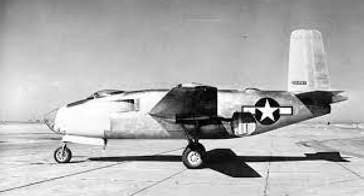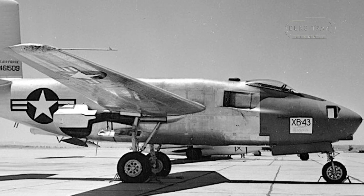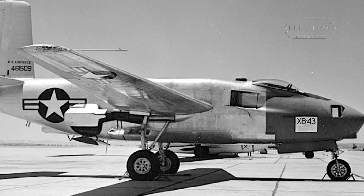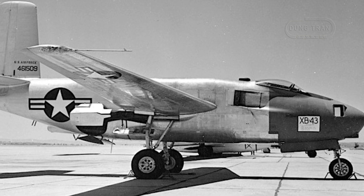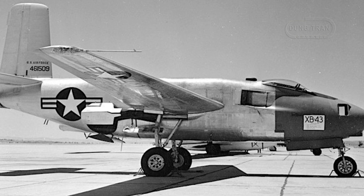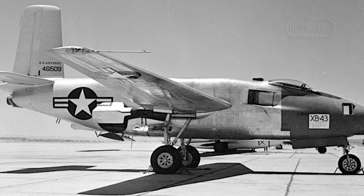The second prototype, designated as the YB-43, followed in 1947 and was fitted with upgraded General Electric J-47 engines. Although the XB-43 and YB-43 provided valuable data on jet-powered bomber design, they were ultimately overshadowed by newer, purpose-built jet bombers that emerged in the late 1940s and early 1950s.